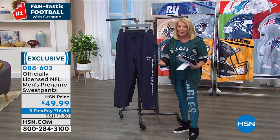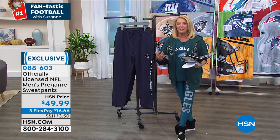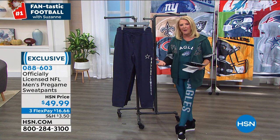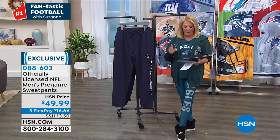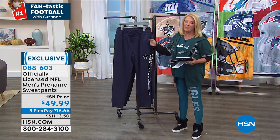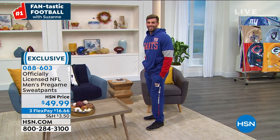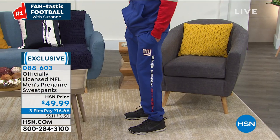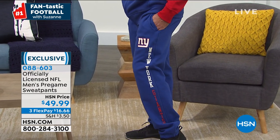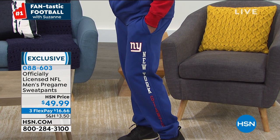Big game tonight, and I'm so happy you guys are shopping and tuning in. We're going to start trying to do these shows on a more regular basis on Monday nights so you can get your gear and tune in for the big game. Now we're going to talk about the sweatpants. These are your classic comfy cozy wonderful sweatpants — every team except Washington, small through 2X, and 100% exclusive to HSN. You won't find them anywhere else. The length is 30 inches.